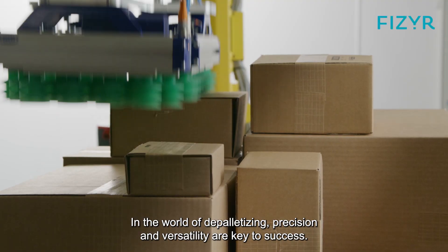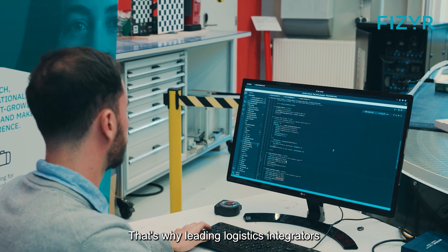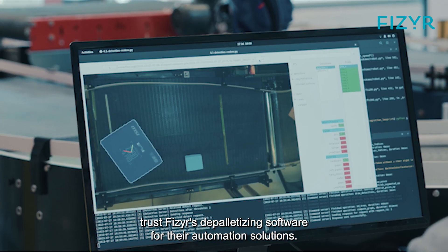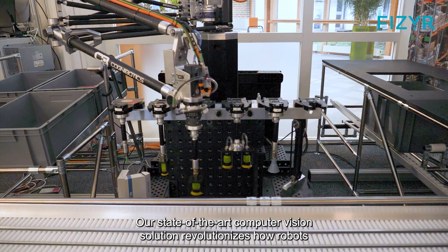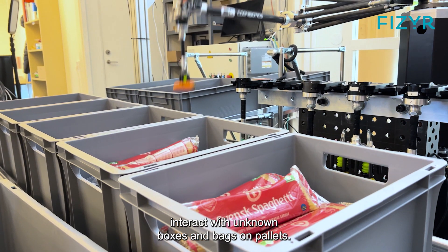In the world of depalletizing, precision and versatility are key to success. That's why leading logistics integrators trust Vizier's depalletizing software for their automation solutions. Our state-of-the-art computer vision solution revolutionizes how robots interact with unknown boxes and bags on pallets.